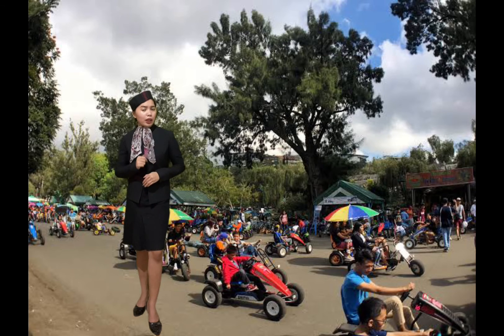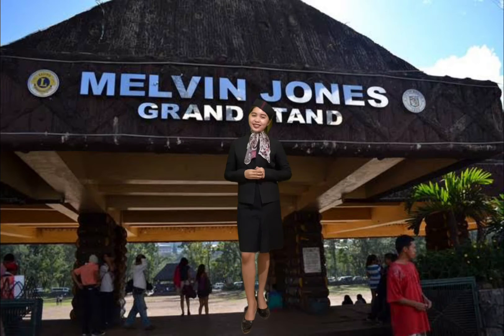Do you want to ride a bike, my lovely tourists? And now, we've reached Melvin Jones Grandstand. This section of the park has hosted big events in the past, most notably Pope John Paul II's visit, and has become the site of the city's major events. The world-famous Panagbenga Festival takes place here.